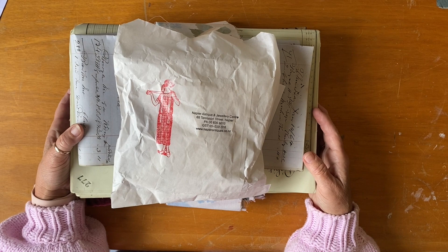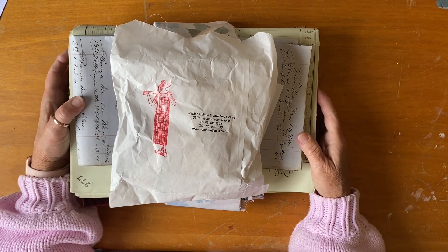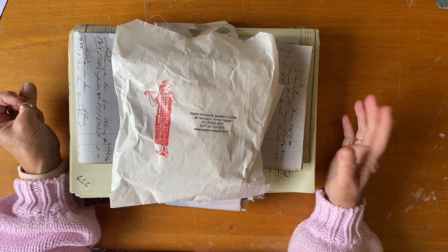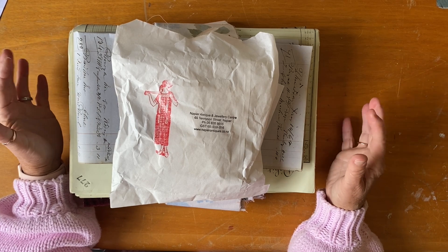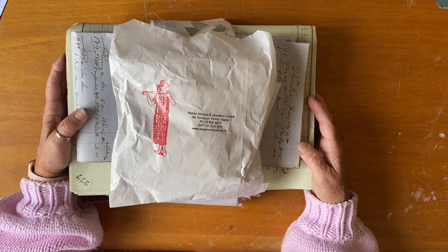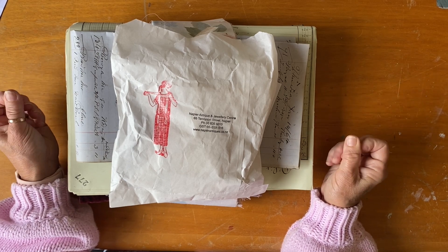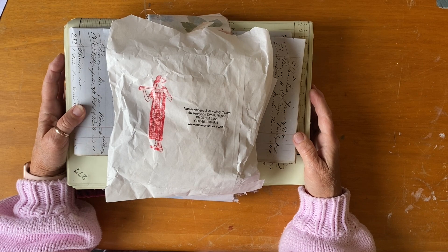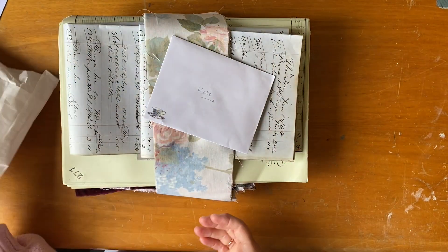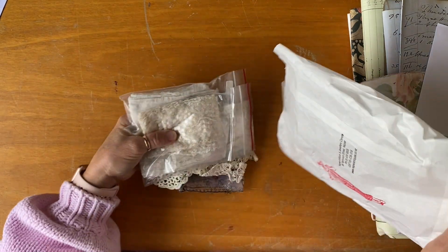Lynn is the most amazing thrift store shopper ever. I had the privilege and pleasure of meeting her and her husband on our way from the Coromandel up to Auckland over New Year's. I wish I'd taken a photo actually, because it was one of the highlights of my holiday - meeting Lynn and talking about junk journals and treasure hunting and all that sort of thing. It was just so great and I'm hoping to visit again soon.